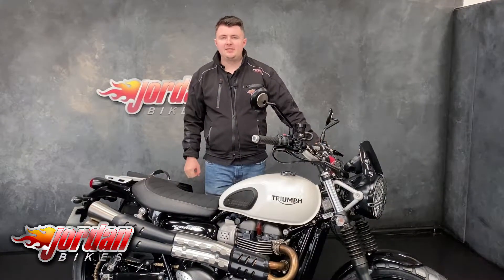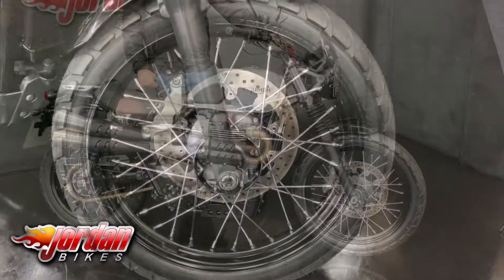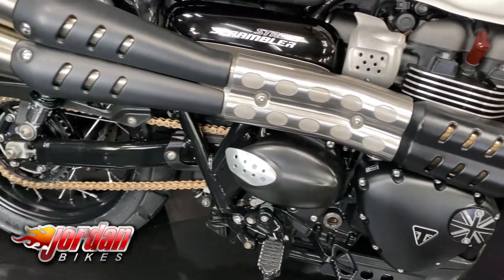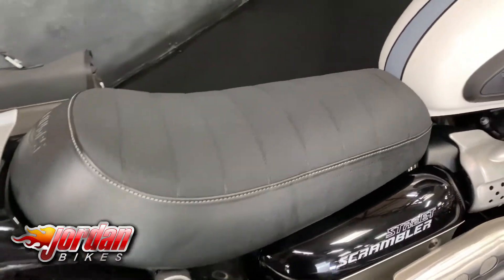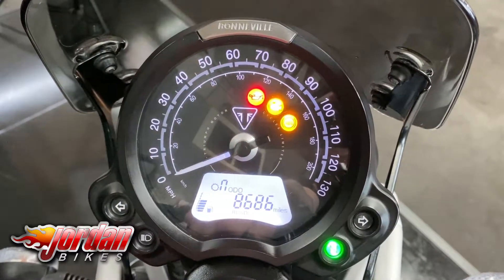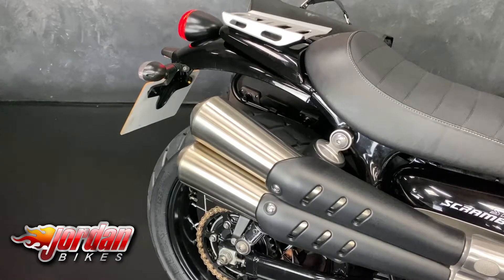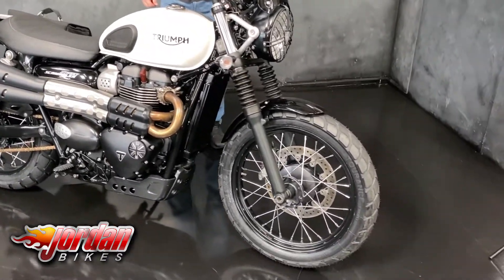Hi guys, it's Dylan at Jordan Bikes and today we have a Triumph Street Scrambler 900 for sale. Super cool bike based on the Triumph Bonneville, this one's got the 900 twin engine in there.